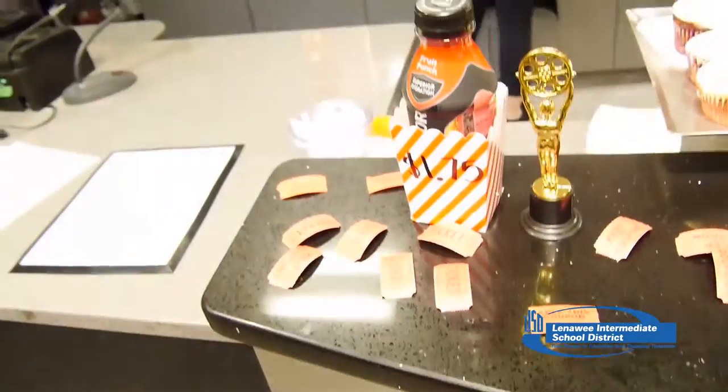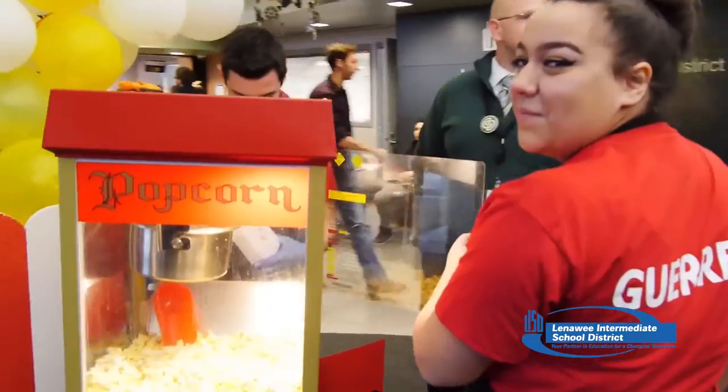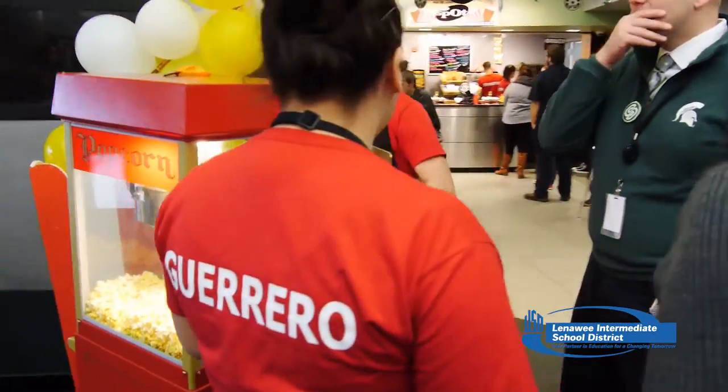Next let's look in on our entrepreneur marketing and finance students. They have their own concession stand here at the LASD Tech Center — we call it the SPOT — and they come up with some great ways to bring in the customers. Hi, I'm Alexa Bloom from the EMF program here with Haley Perez. Today's the grand opening of the SPOT. We have popcorn, we have a raffle going on, we're selling out of a lot of things. It's really busy here and there's a lot of energy.